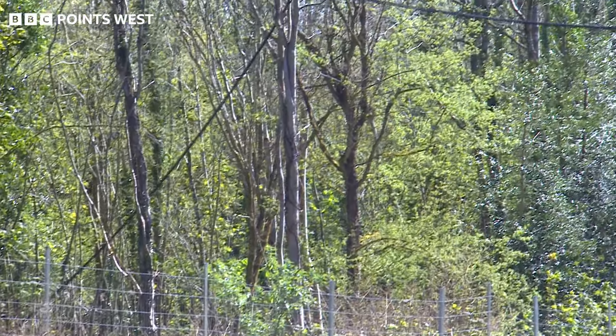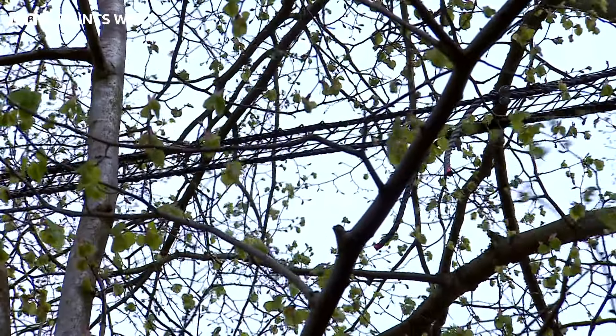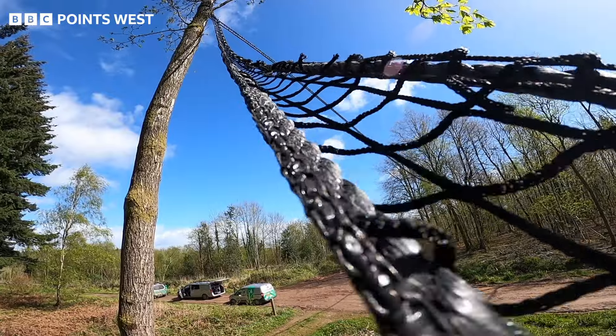So a new transport network for the humble dormouse, ensuring they can get from A to B, or rather tree to tree, in safety. Steve Nibbs, BBC Points West in the Forest of Dean.